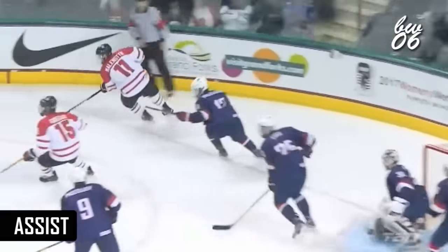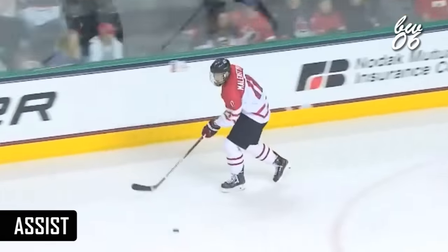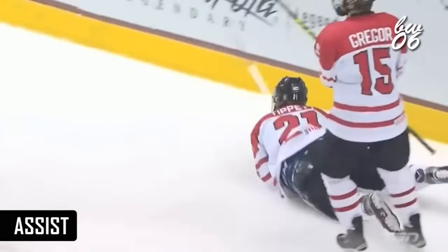Here he is picking that puck up and recognizing, 'I got a chance here to get into the net.' He picks up the loose puck. And there he is — he's got a great touch.